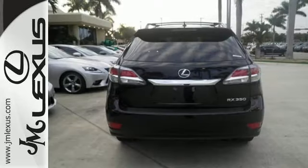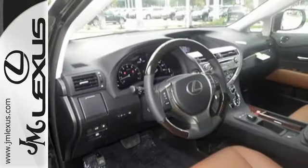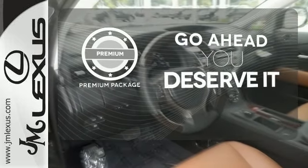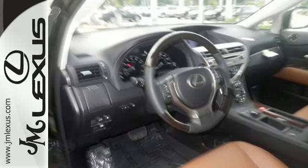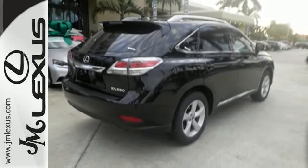You'll enjoy added touches like luxurious leather upholstery, premium surround sound and smart access with push-button start. For those who enjoy the finer things, the premium package is included for you. This 2015 Lexus RX 350 is ready for whatever you or the road has in store.